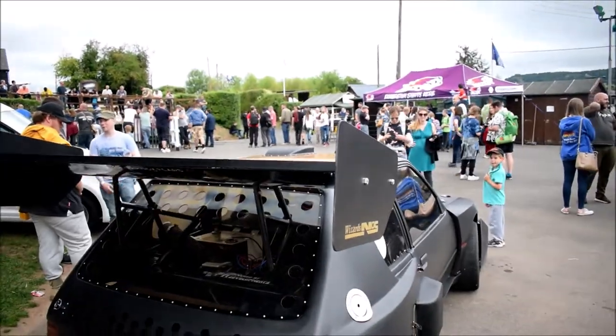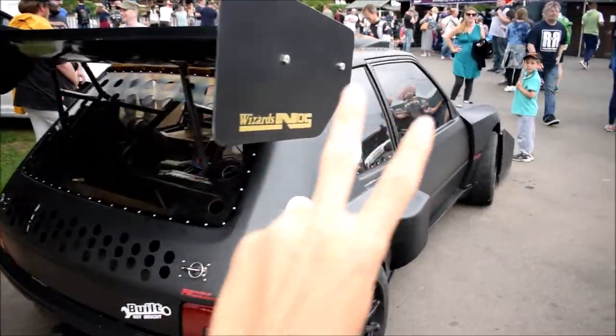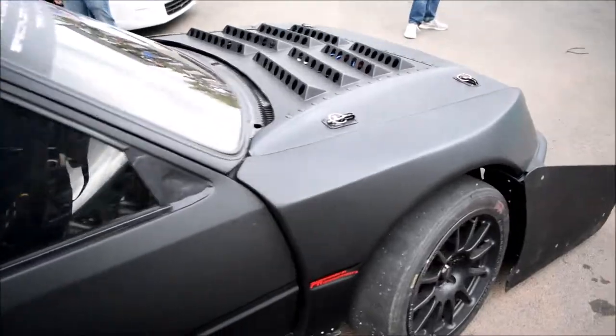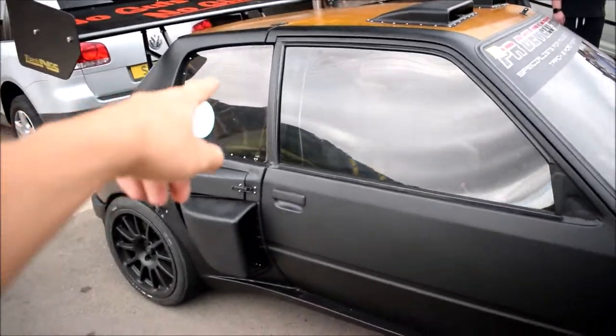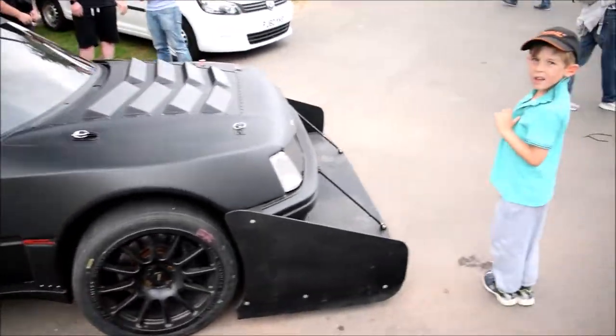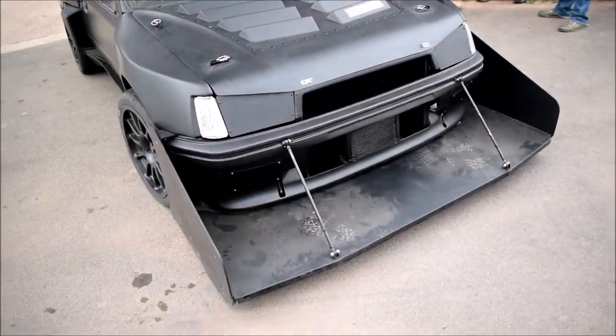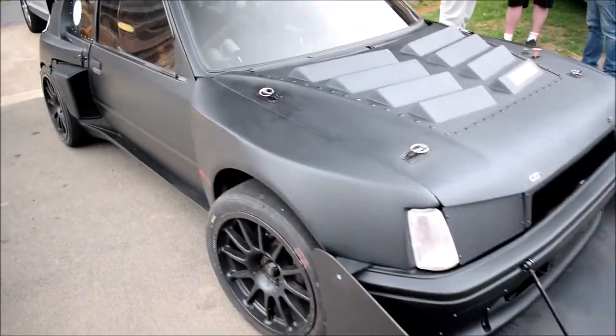So this Peugeot here has two V6s in it, both running at the same time. That's mental - one here, one there. That is mental. I think this is like a 950hp one. So, so cool.